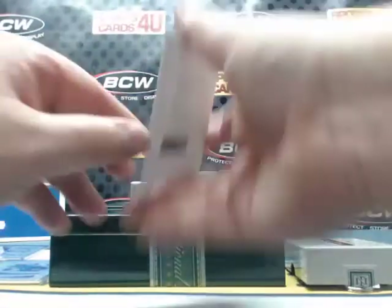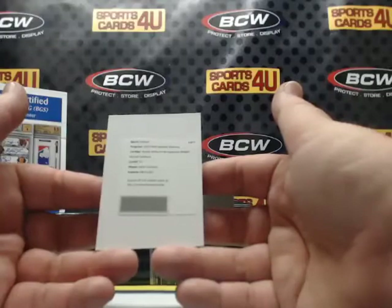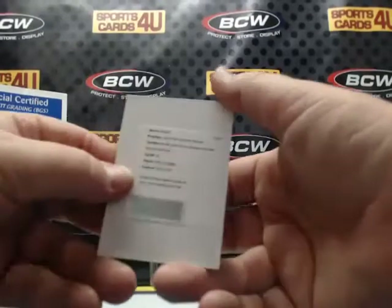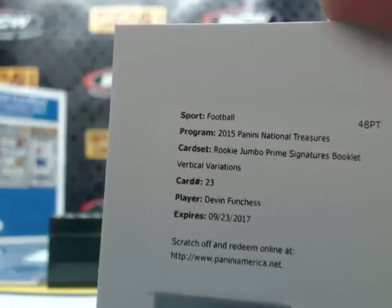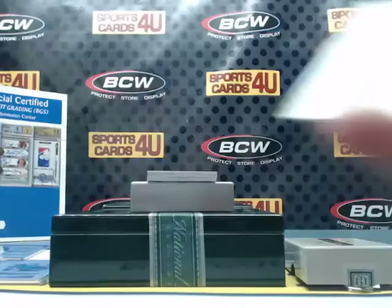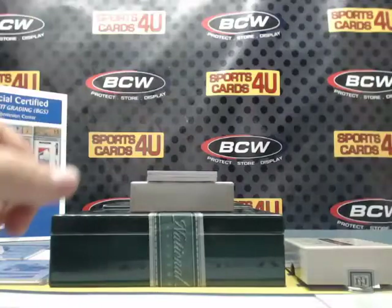Let's take a closer look. Rookie Jumbo Prime Signatures Booklet, Vertical Variations, card number 23, for the Carolina Panthers: Devin Funchess!